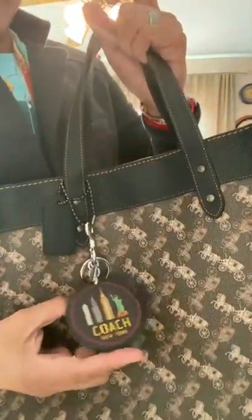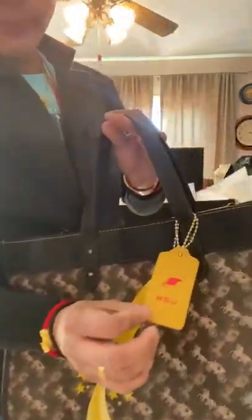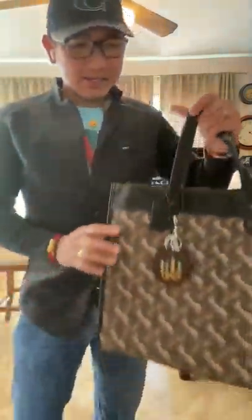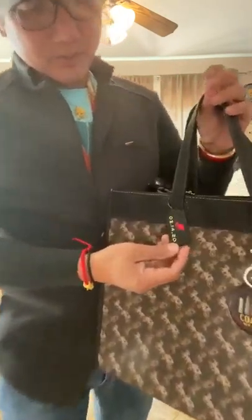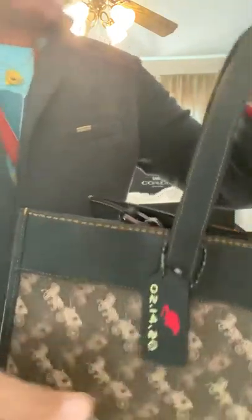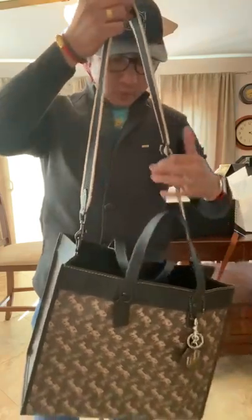And I got this bag charm as well — a keychain from Coach — and I had my name monogrammed with the rat, because I was born in the year of the rat, 1972 of course, you guys know that. And I have this one — this will be my Valentine's gift to me, that's why I had it monogrammed, so it will be a souvenir.